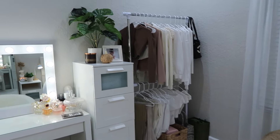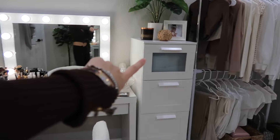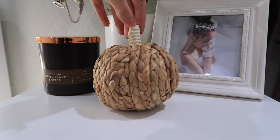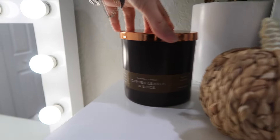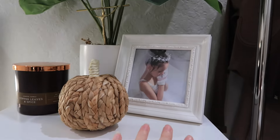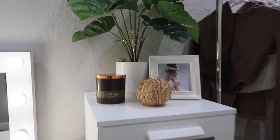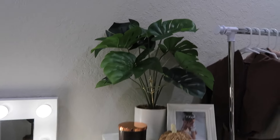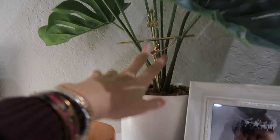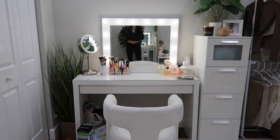Next to that is my dresser, which I've had for a long time — it actually matches the nightstand, which I did on purpose and love. On top of the dresser I have a cute little pumpkin from Target for $5, a candle called Copper Leaves and Spice from a furniture store, a picture of me I've had for years, and a plant from Target for around $25–$30 with a little gold cross stuck in it.